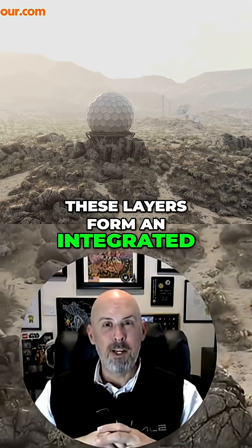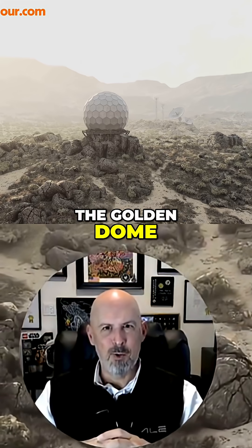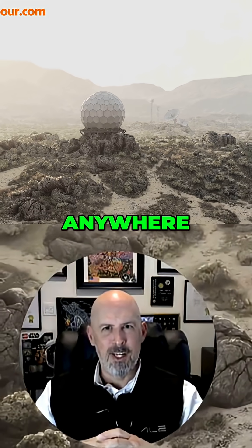Together, these layers form an integrated, adaptive defense system — the Golden Dome — ready to face any challenge, anywhere, anytime.